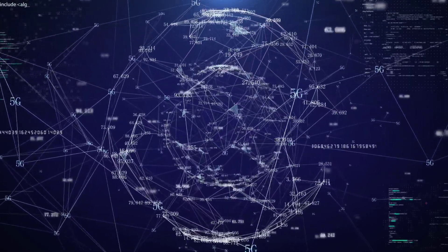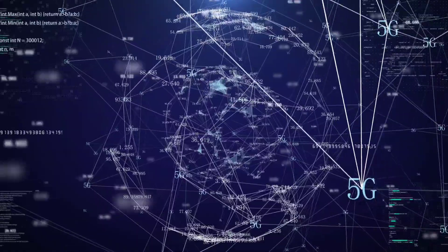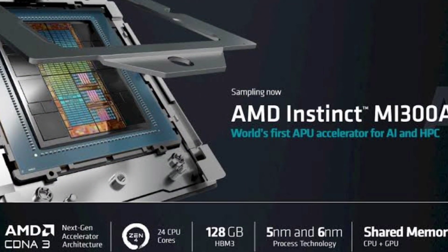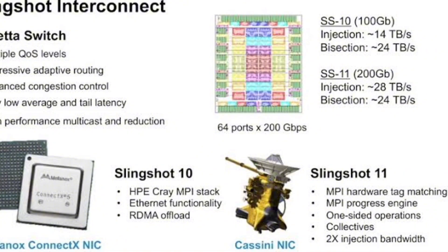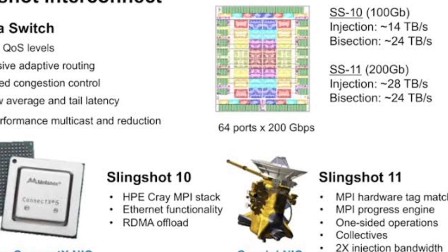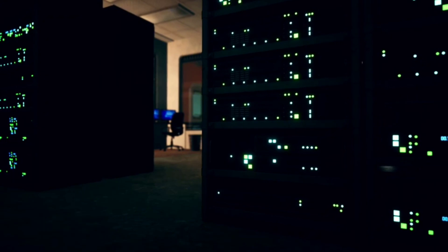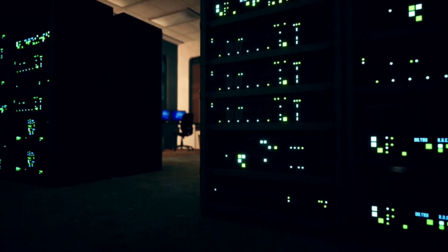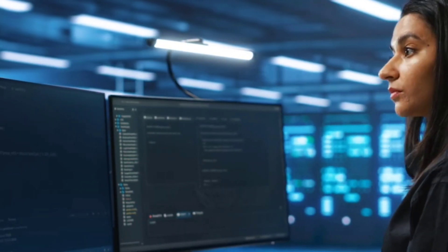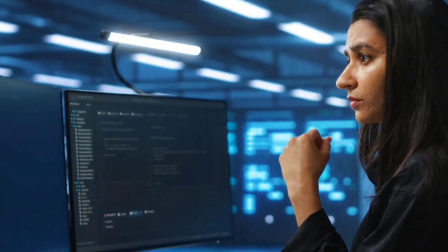The system comprises over 11,136 compute nodes, each housing four MI-300A processors, all connected by a high-speed 200 Gigabits per second Slingshot 11 interconnect. Together, these nodes create a supercomputer with 5.4 petabytes of memory — an unparalleled scale that makes it capable of running the most complex simulations with precision and speed.